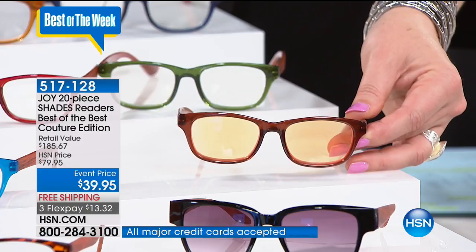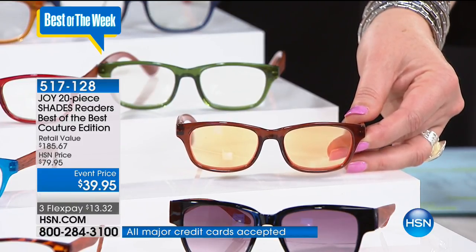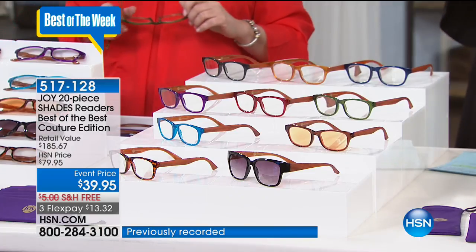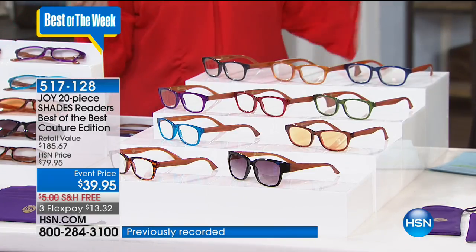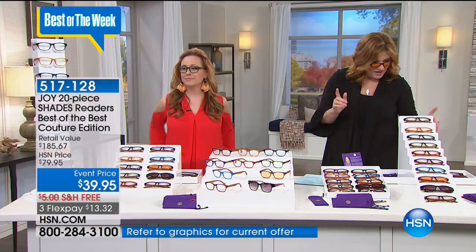The computer readers have amber-tinted lenses that filter out the blue rays. So when you're on your computer or tablet, it helps your eyes not get so tired — you don't get that eye strain. I love that Joy offered that.